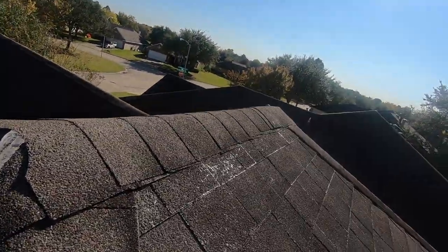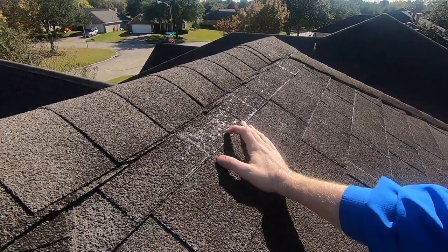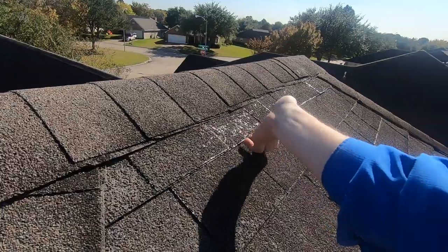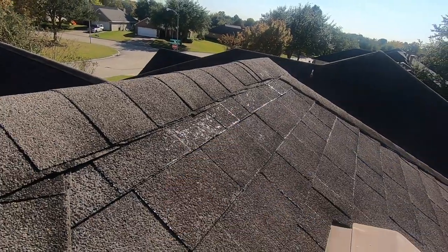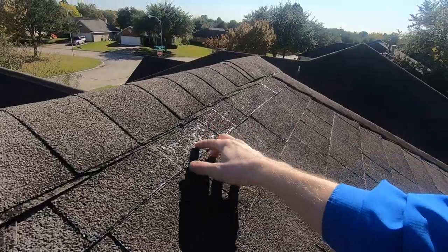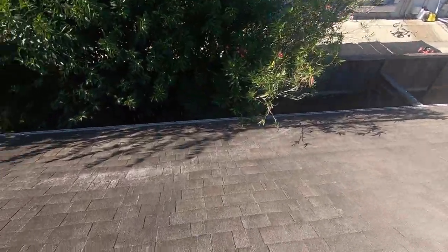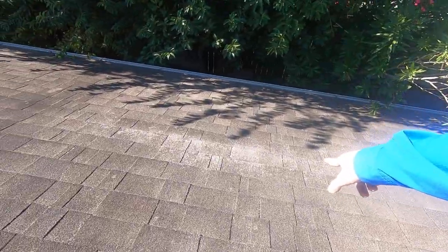Some of the first things that you notice is there's a lot of granule loss across the shingles and they're starting to lift up in several areas. These ones are actually holding up pretty good for the age, but the granule loss is what I'm worried about the most. And you can see where these trees have pretty much eaten the shingles up across the back.